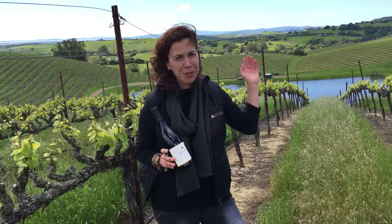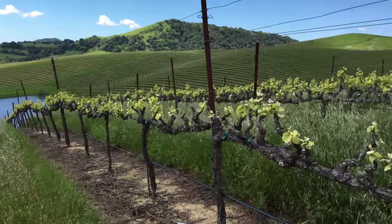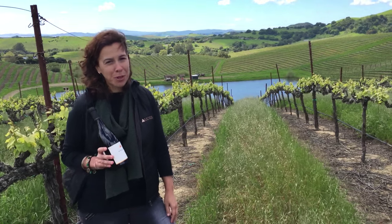Behind us there's this beautiful, unique setting. You can see on my left Millican Peak, which is kind of the far out range of the Mayakamas and the beginning also of Mount Vidor. Pretty unique location.